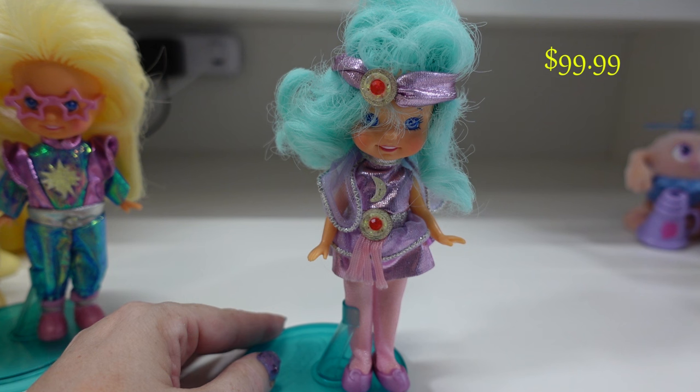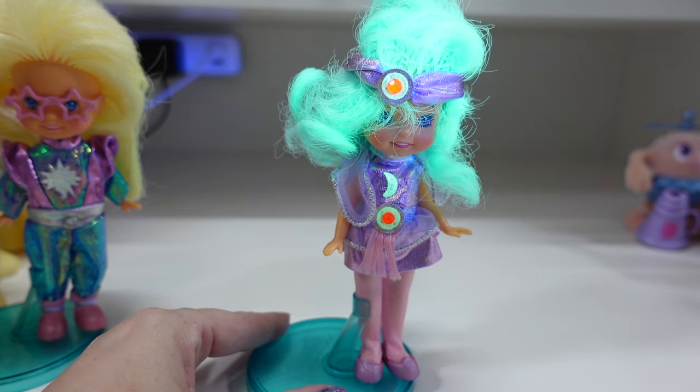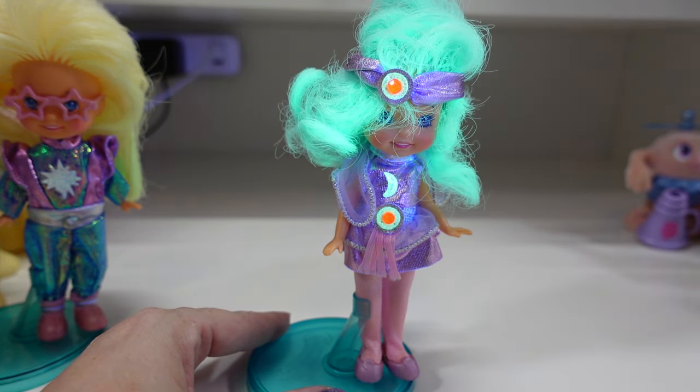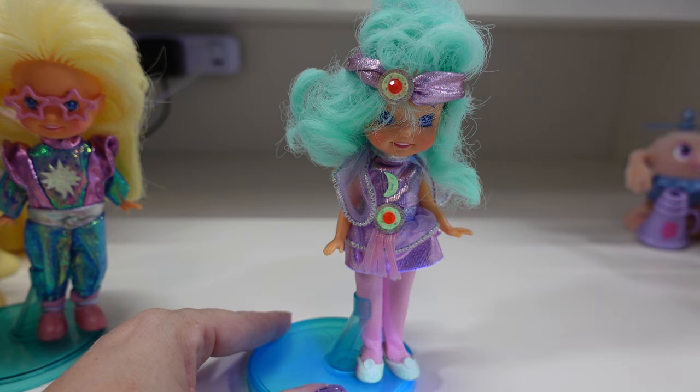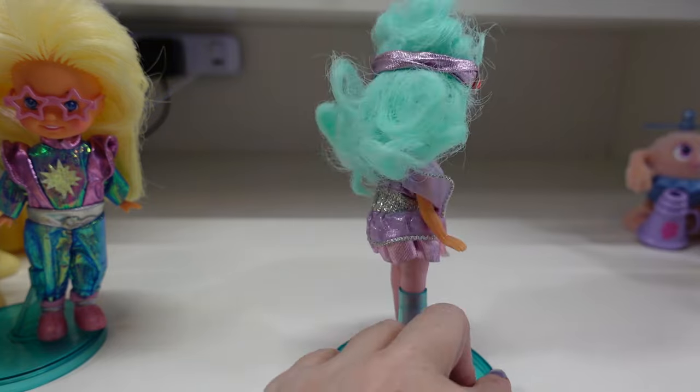This one here is Whimsy and she operates the dream machine and chooses the best dream for each little sleeper. I love how her hair glows and her little moon and belt. Very, very cute — that one's super nice.